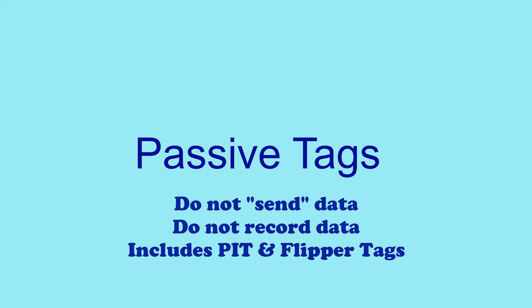First, we're going to look at passive tags, which do not send data, don't record data, but they include pit and flipper tags. Let's take a look at flipper tags first.